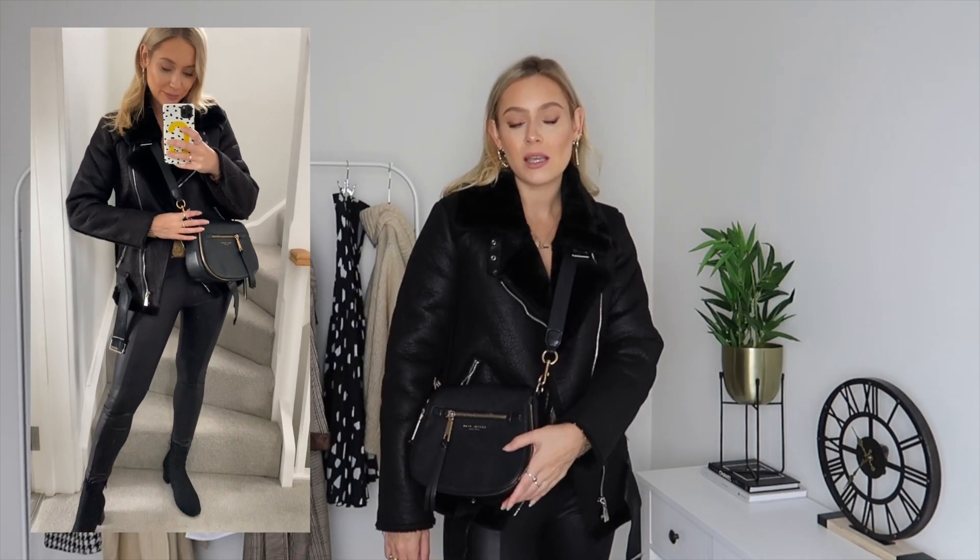This next look is very similar to the last — I'm still wearing the same cardigan and leather leggings — but I've added this gorgeous aviator jacket with faux fur. Aviator jackets are such an amazing, effortlessly chic piece to add to your wardrobe; they make your outfit look really put together. I've added a Marc Jacobs handbag just to add a little bit of gold and detail, and switched my boots to a pair of black patterned heels.